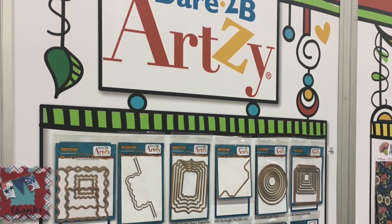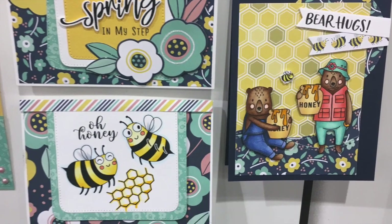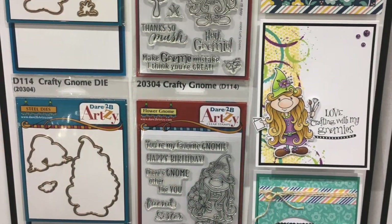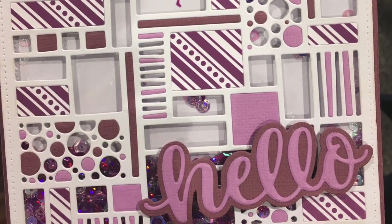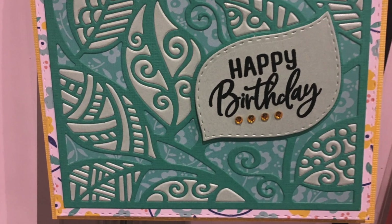If you haven't seen the Dare to be Artsy paper and dies that cut out both their stamps and their papers — oh my goodness, it's amazing. And this circle background was probably my favorite out of the entire booth. They had some cute gnomes as well and some other background dies that were beautiful, made into shakers and birthday cards. I loved them.